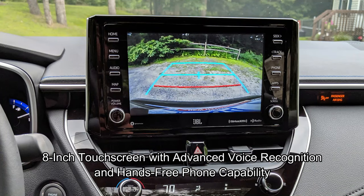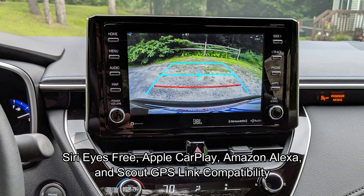Here on the interior, we have an 8-inch touchscreen with advanced voice recognition and hands-free phone capability. We have Bluetooth wireless technology, we are Siri Eyes Free, Apple CarPlay, Amazon Alexa, and Scout GPS link compatible.